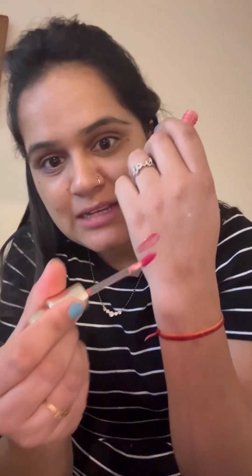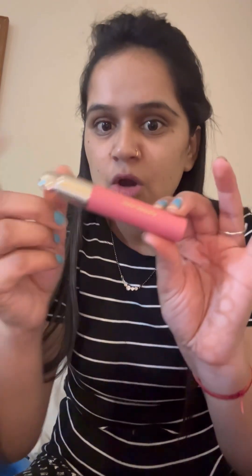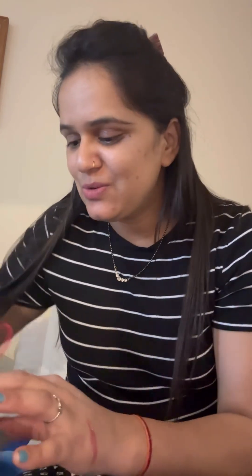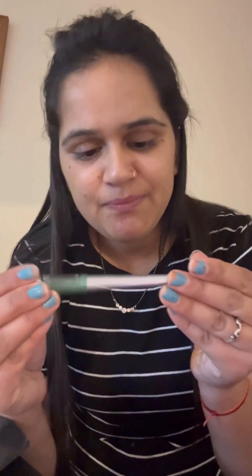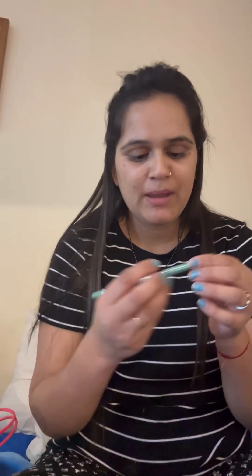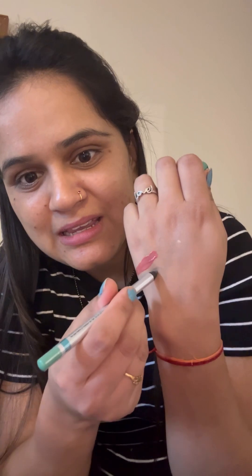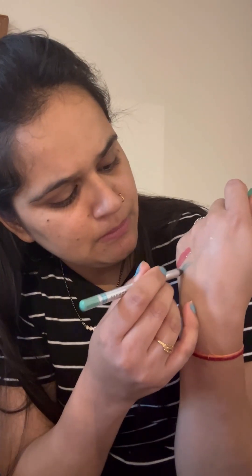This is a color I liked so I bought it. This is Rare Beauty, which is very famous, and I got it from Sephora. It's an eye pencil in green — let me show you the color, it looks like this.